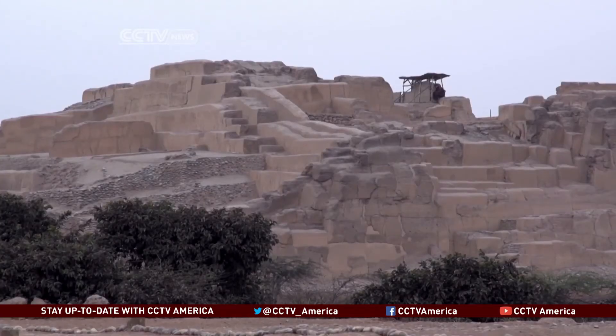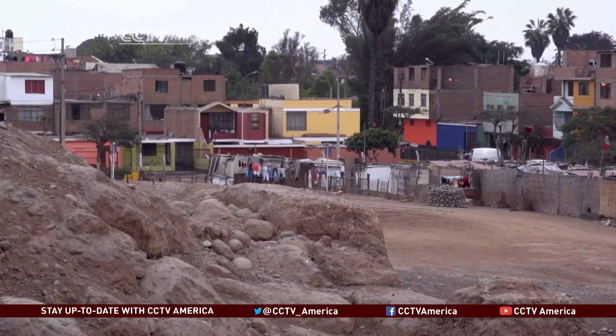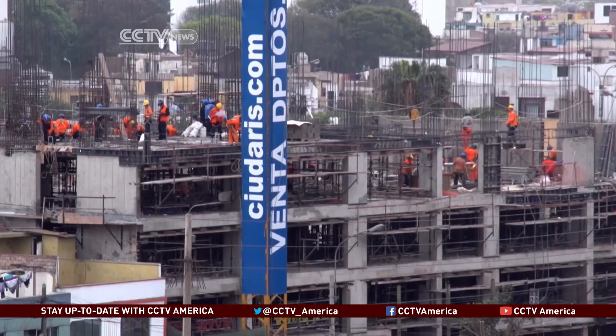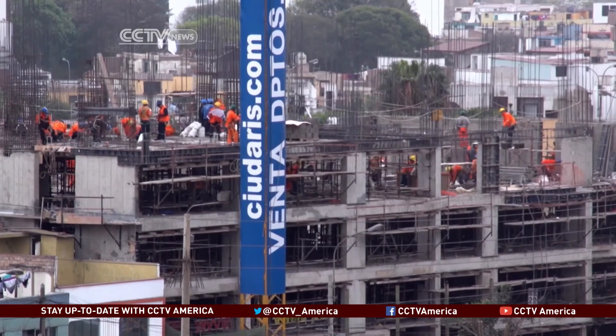Many, like the Mateo Salado Huaca in the city center, have had human settlements for years. Already heavily looted, its panoramic view is now threatened by buildings under construction. The tall buildings behind are interfering with the view of the city — it's a strong visual interference.